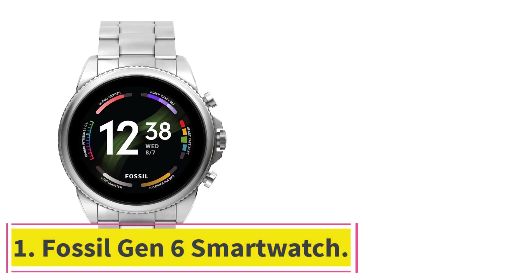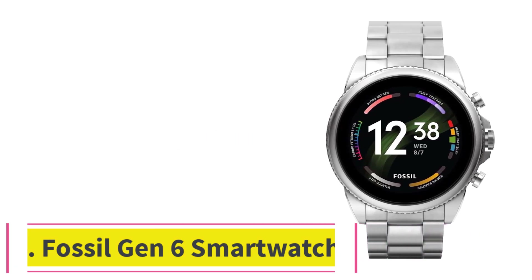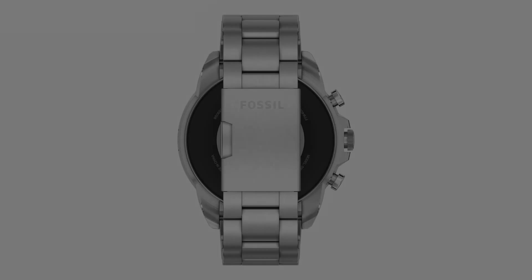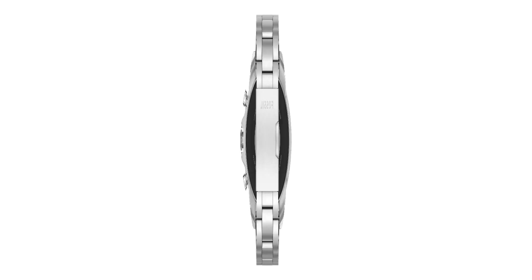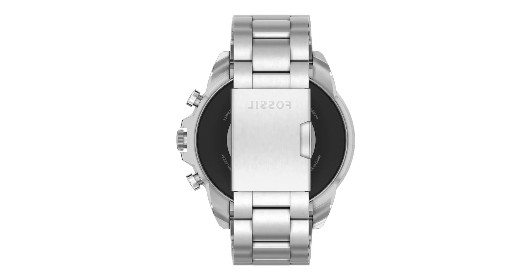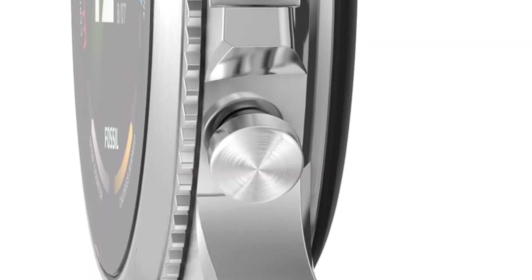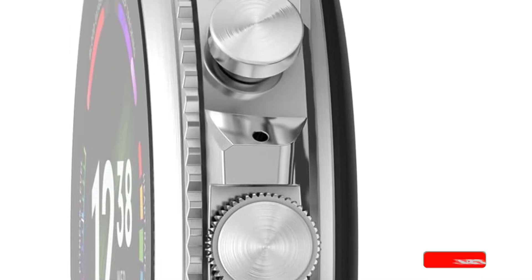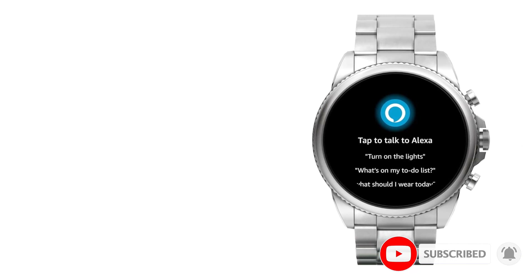Starting at number one, the Fossil Gen 6 smartwatch. Resembling more of a traditional dress watch, this silver Fossil Gen 6 looks elegant and sophisticated. It features Alexa built-in, fitness tracking, sleep tracking, heart rate monitor, built-in GPS, music control, and more. It runs Wear OS by Google.